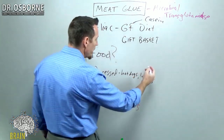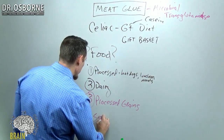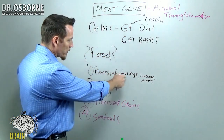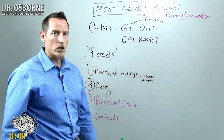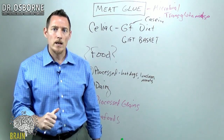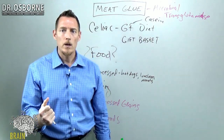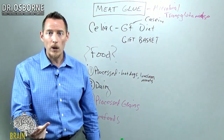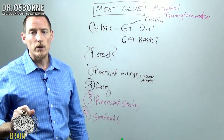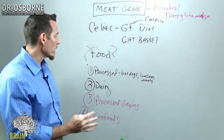If you ever go for sushi, note that seafood is another source — number four. Processed seafoods like imitation crab meat are a perfect example. At sushi restaurants, they sometimes use imitation meats or meats pumped with meat glue to increase profitability. So seafood is another potential source. And as I mentioned, restaurants are a concern — especially if you're eating out at chain establishments.